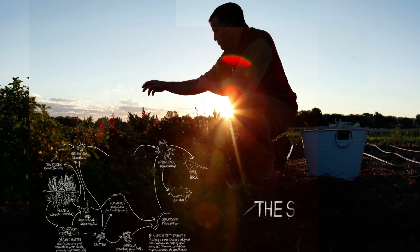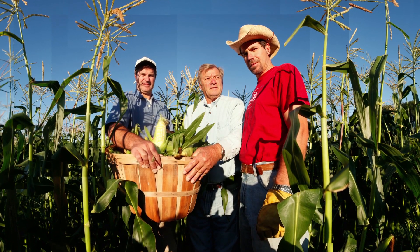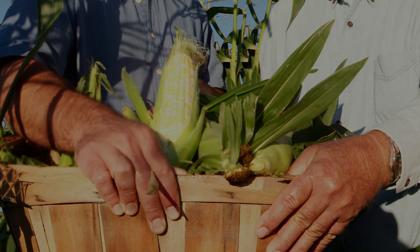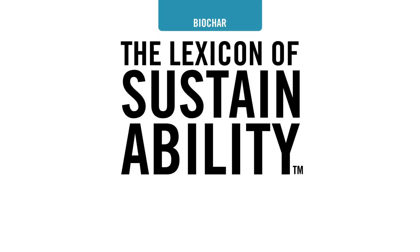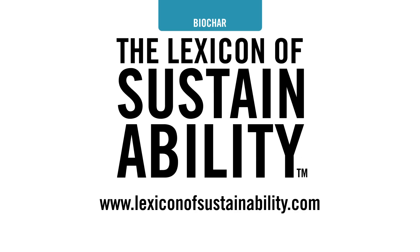Biochar strengthens the soil food web and creates a more biologically dynamic system to grow your food. To learn more about terms like biochar, visit lexiconofsustainability.com. And remember, your words can change the world.